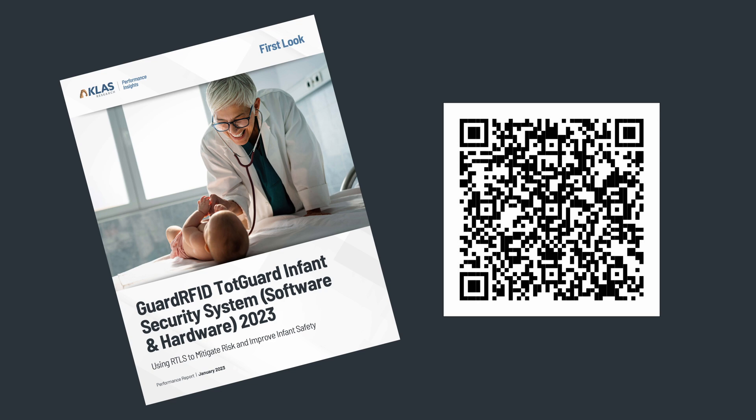This was really fun research for us to do. We got to take some of the phone calls with these customers, and they were overwhelmingly positive about their experience. The Guard RFID TotGuard is a very viable solution for infant security. It's robust and was reported as being affordable. Go into the process with your eyes wide open about the complexity of setting it up, and make sure you are very clear about your goals with Guard RFID. But overwhelmingly, customers were positive about the experience, the outcomes, and the relationship they had with Guard RFID. For more information, go to classresearch.com.